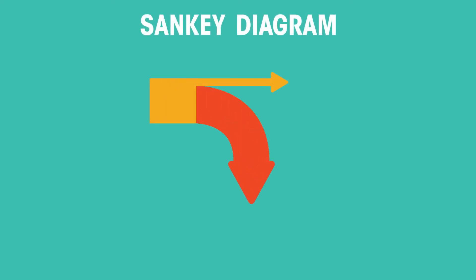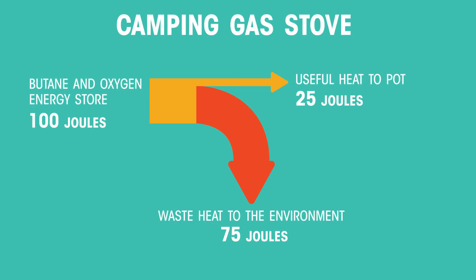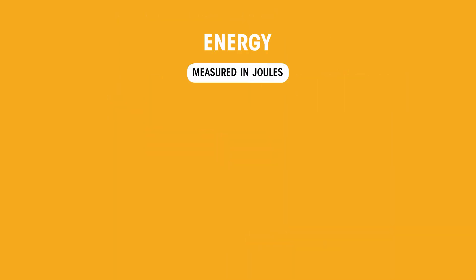We can use Sankey diagrams to show that the total amount of energy, measured in joules, is constant in any change, but some always gets wasted. Here is our camping gas stove example. Note that the width of the input energy — a hundred joules here — is exactly the same as the sum of the output widths. Remember that in all changes, energy measured in joules does not get used up.